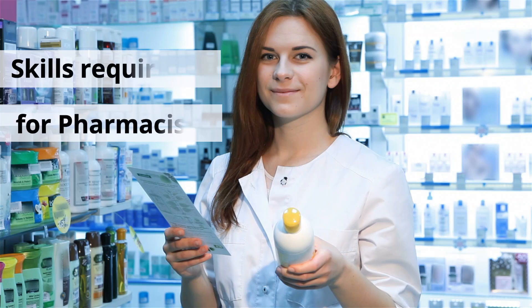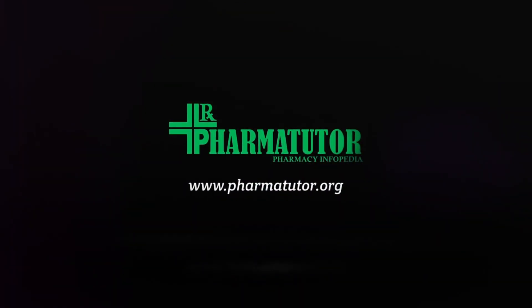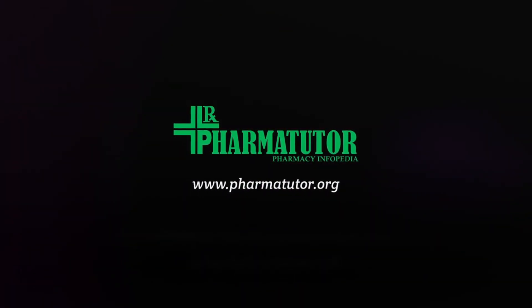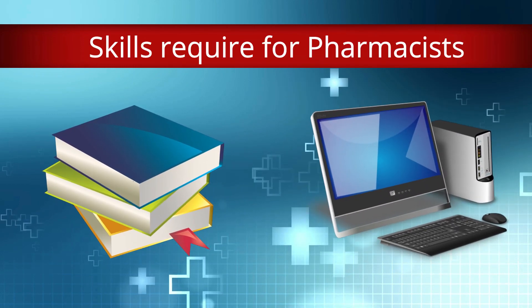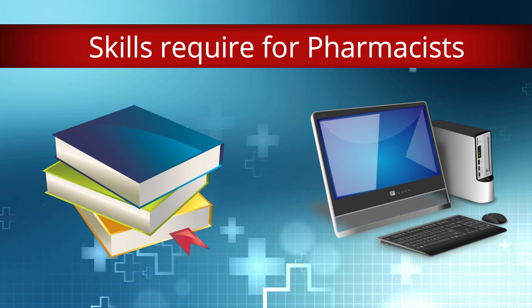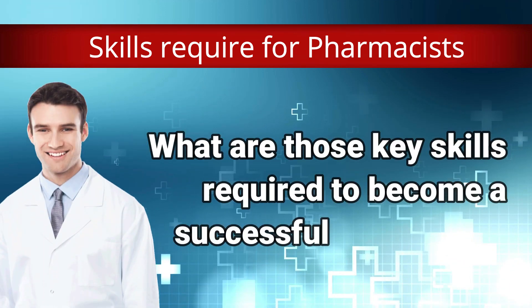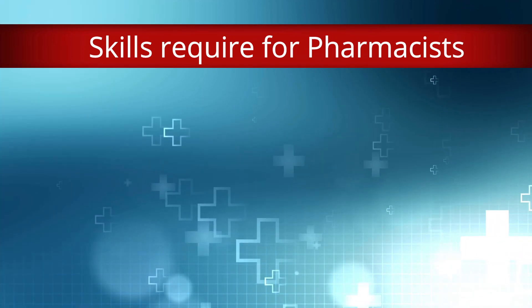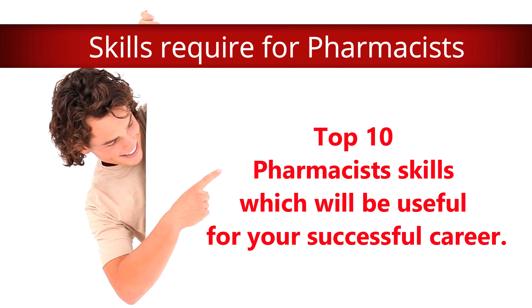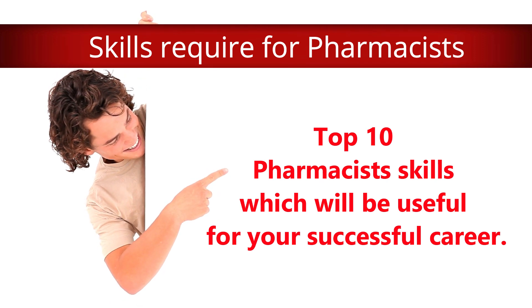What are the skills required to be a pharmacist? You might have heard or read online from many advisors or counselors that you need to have pharmaceutical skills to get a job or promotion. But have you ever wondered what are those key skills required to become a successful pharmacist? Here you will find out the top 10 pharmacist skills which will be useful for your successful career.